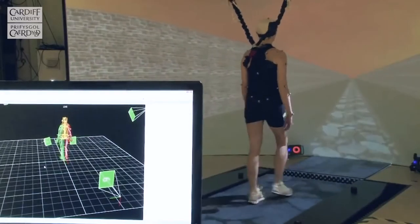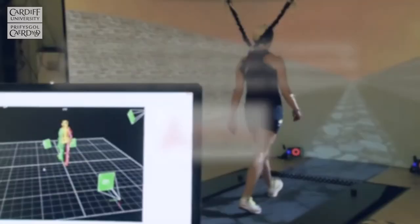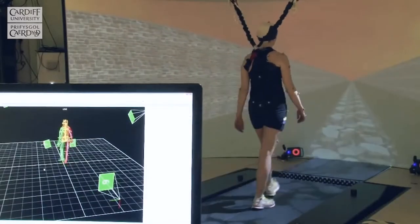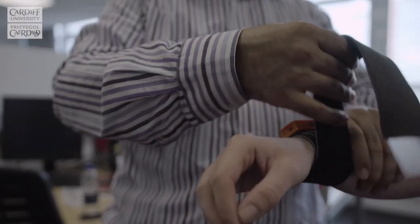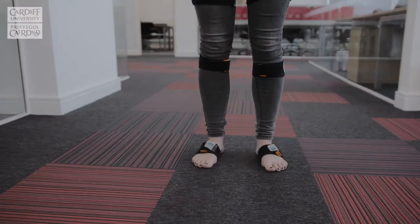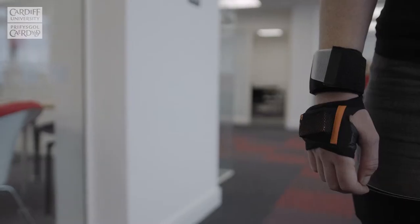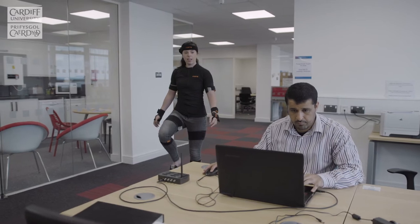We have a great lab where we are being funded by Arthritis Research UK, and we are focusing on helping patients with knee conditions to improve their functional activities. More recently, my research has started focusing on how to translate all what we have been doing in the past 10 years into clinical practice using portable technology.